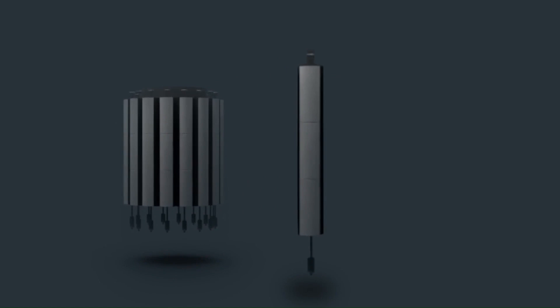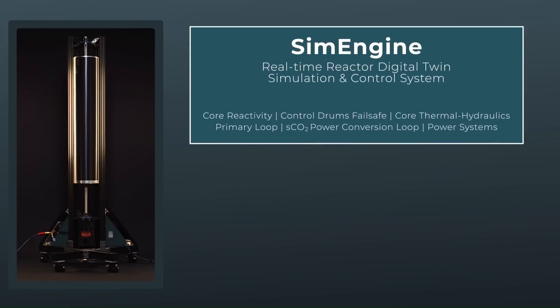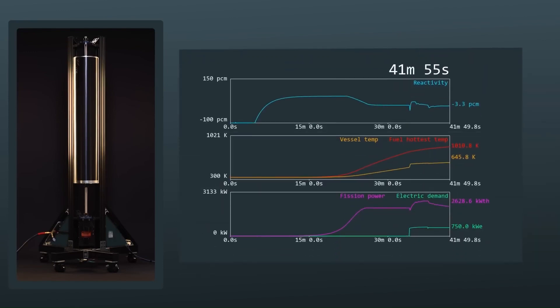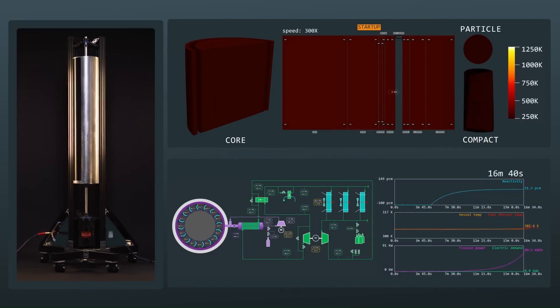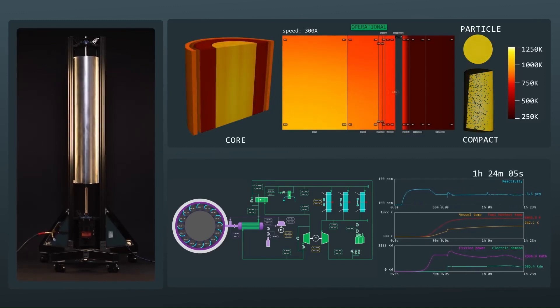COLIDAES Applications: Potential applications include point-of-care diagnostics for rapid medical tests in remote or resource-limited settings, environmental monitoring of water quality and pollutants, chemical synthesis of new drugs or materials, and education for teaching students about chemistry and experimental techniques. Overall, COLIDAES represents a significant advancement in the field of micro-reactors, valued for its portability, versatility, and safety.